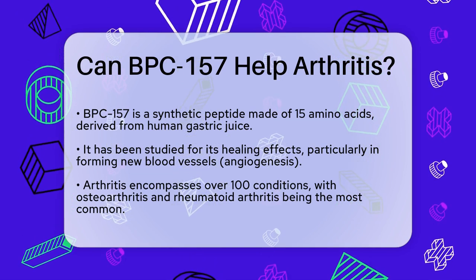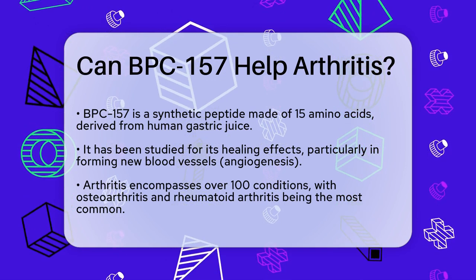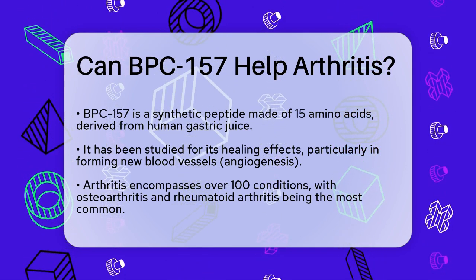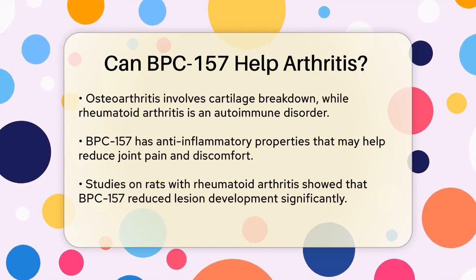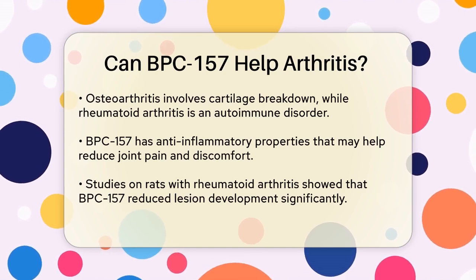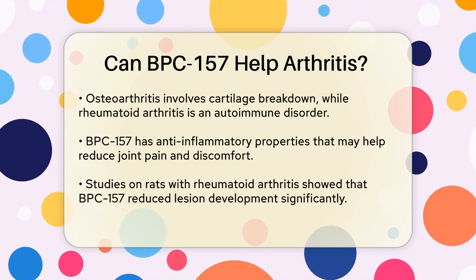Arthritis, as you might know, involves inflammation, stiffness, and joint pain. It's not just one disease, but a term that covers over 100 different conditions. The two most common forms are osteoarthritis and rheumatoid arthritis. Osteoarthritis happens when the cartilage at the ends of bones breaks down, while rheumatoid arthritis is an autoimmune condition where the body's immune system attacks its own tissues.